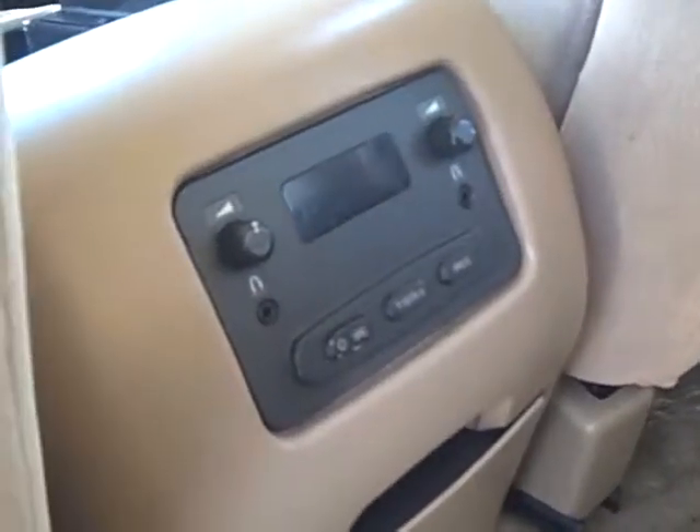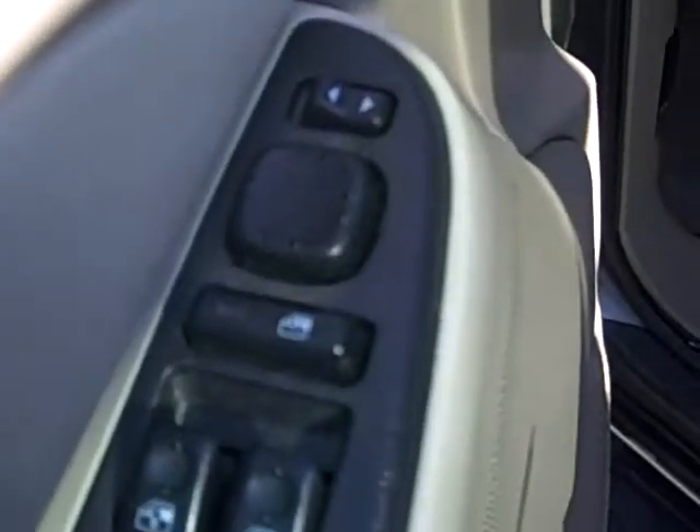You do have the second row climate control down here. You can see you can also plug in some headphones. Coming around, you'll notice you've got power windows, power locks, and power mirrors as well.